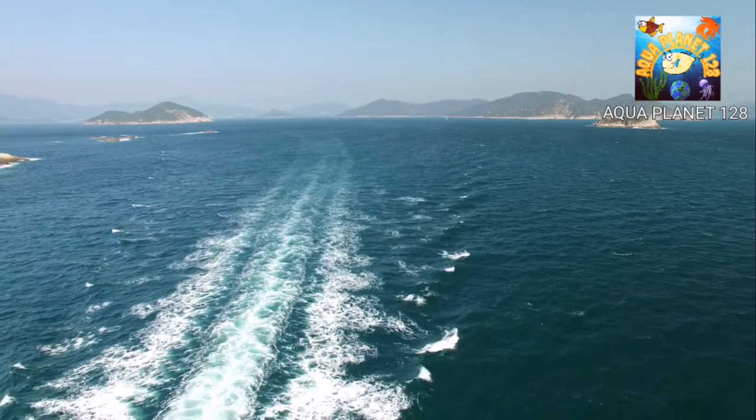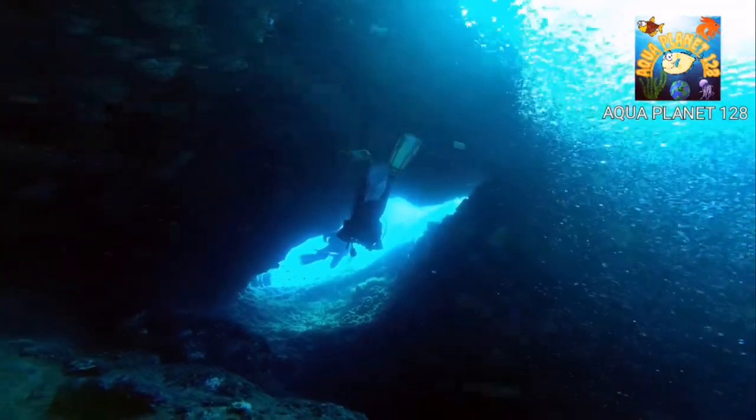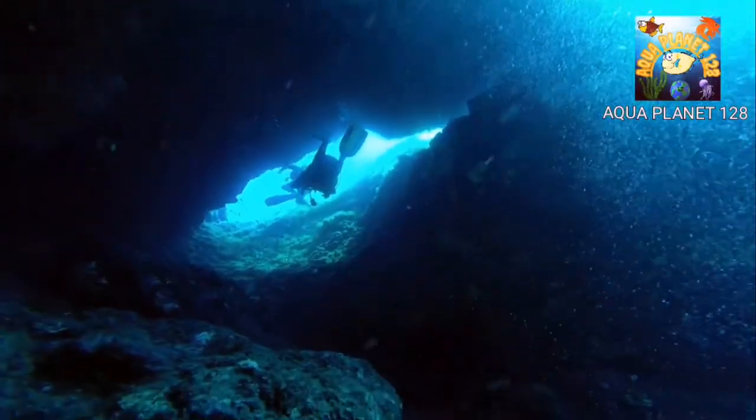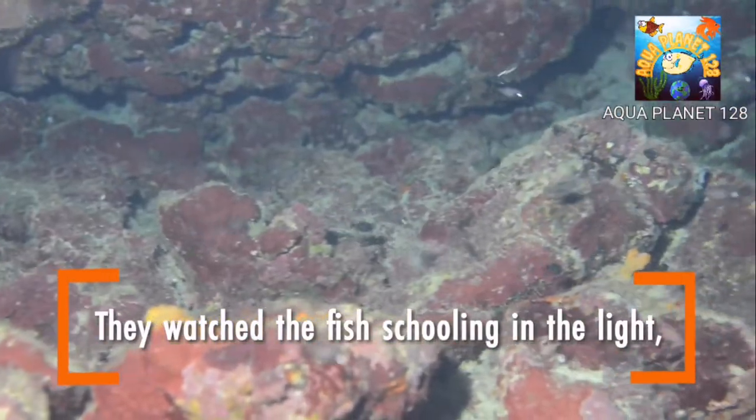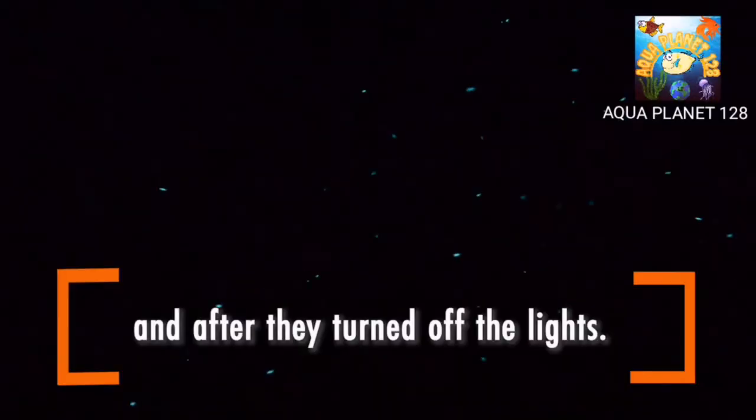How was the flashlight fish discovered? Once, a group of divers found some schooling fish under the deep sea near the bottom. They were recording video, but as soon as they turned off the camera light, the fish started glowing near their eyes.